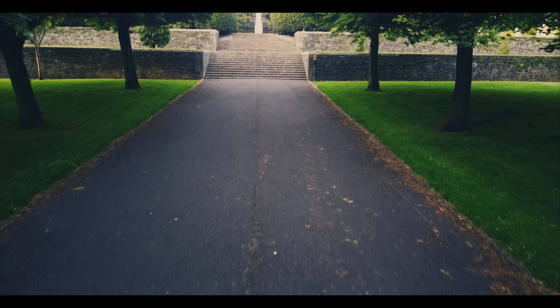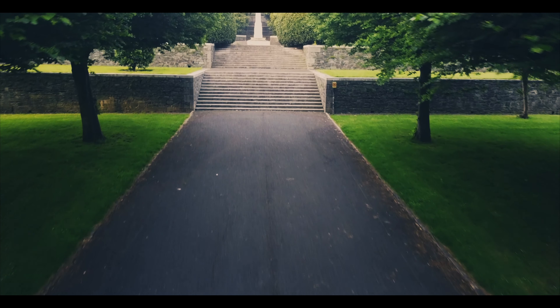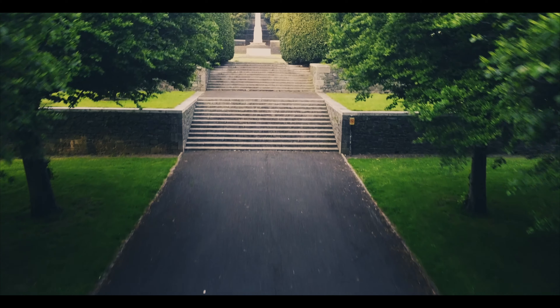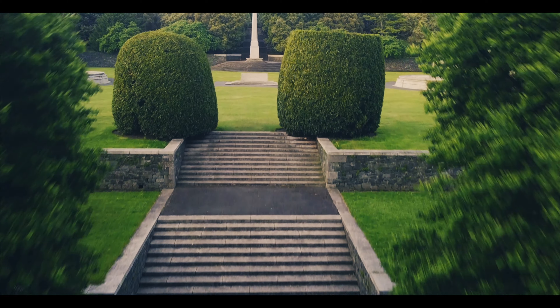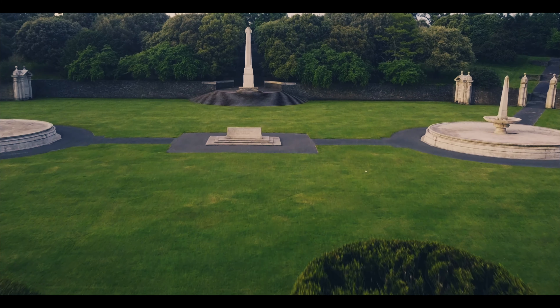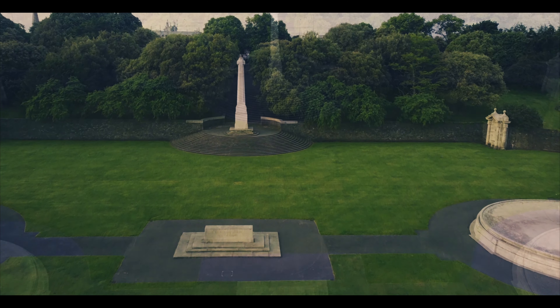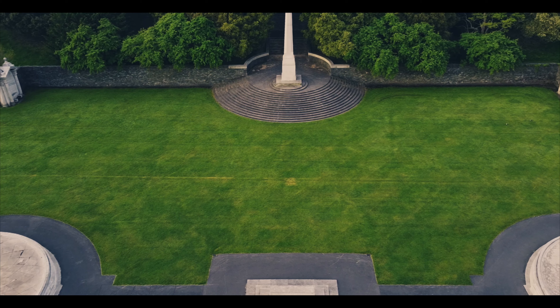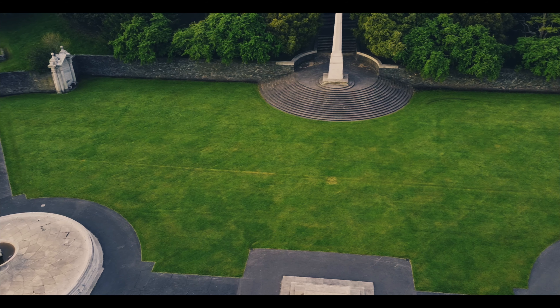As we head further west out of the city centre we come across the National War Memorial Gardens, located just past Houston Station. These are beautiful gardens which have lovely rose bushes in them in spring and are well worth a visit. They are to commemorate Ireland's United Nations peacekeepers who have lost their lives abroad serving our country and protecting others, as well as all those Irish men who have given their lives in wars and conflicts across the globe.